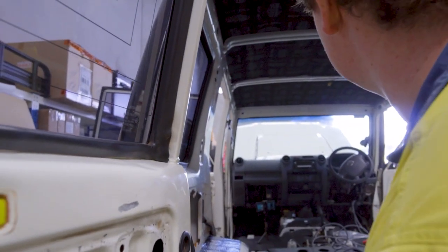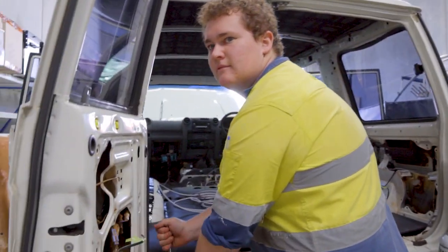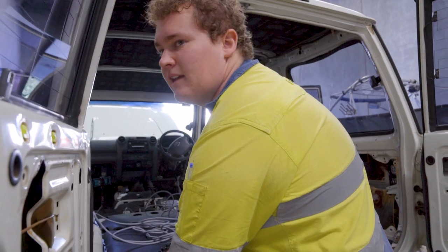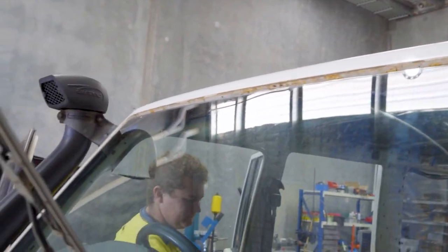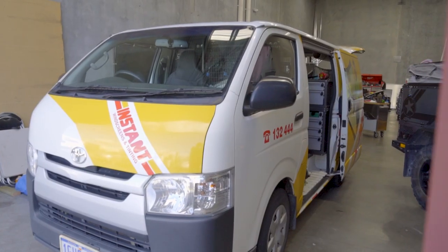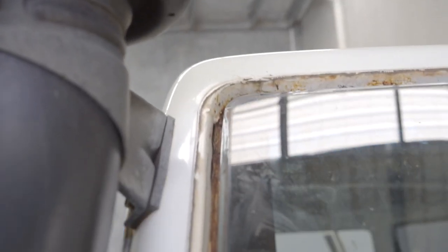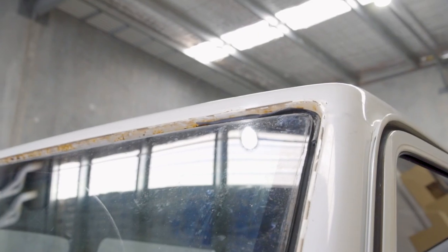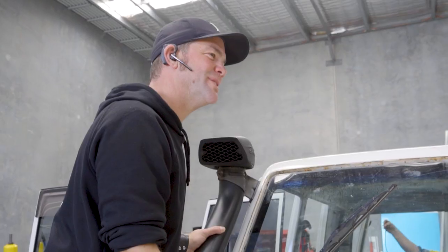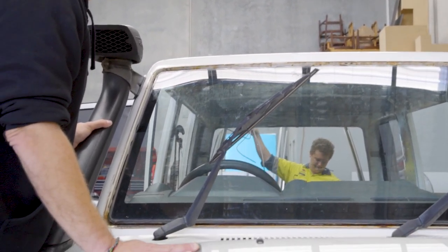I think the windscreen guy is here. Jono is taking trim off and running the cables for the doors. The windscreen had some damage to it as well so we got somebody in to change the windscreen, and we've also found a fair bit of rust along the seal. That's being fixed up at the same time as Jono is running cables — working on as much as we can all at once.